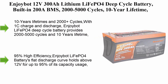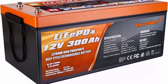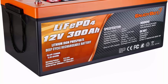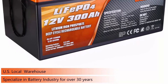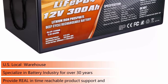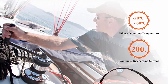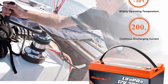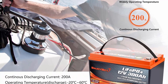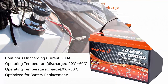Top 4. Enjoybot 12V 300Ah lithium LiFePO4 deep cycle battery, built-in 200A BMS, 2,000 to 5,000 cycles, 10-year lifetime — for RV, boat, golf cart, solar power backup, marine, and off-grid. Replaces SLA/AGM. Enjoybot LiFePO4 deep cycle battery provides 2,000 to 5,000 cycles and a 10-year lifetime, compared to 200 to 500 cycles and a 3-year lifetime in typical lead-acid batteries.